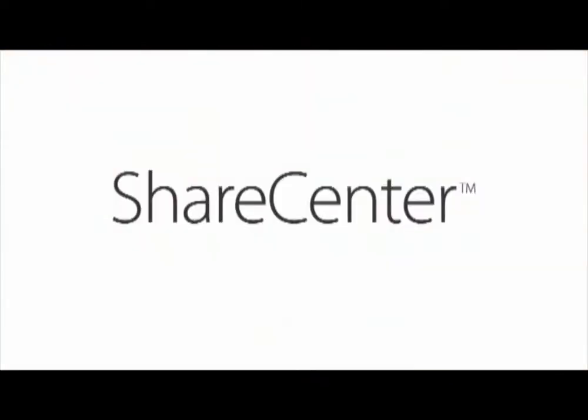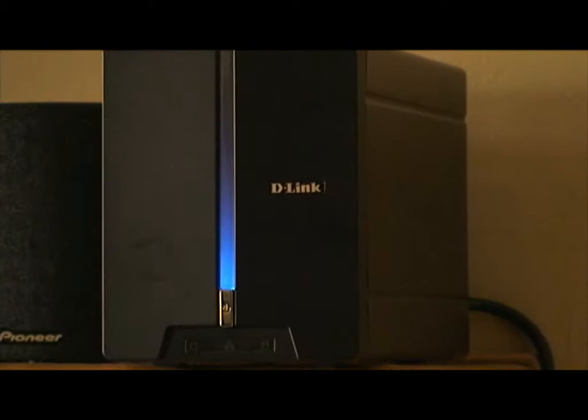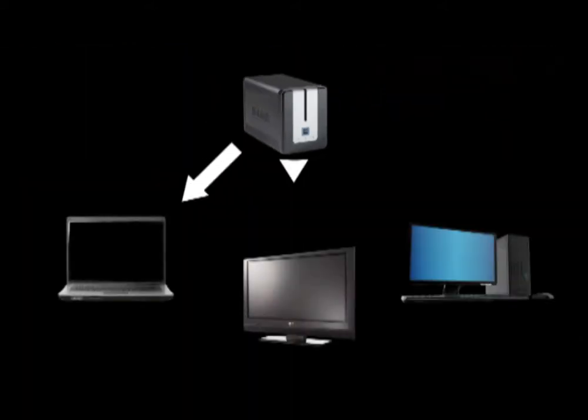Hi, I'm Dan, and I'm going to tell you all about the benefits of D-Link Share Center. D-Link Share Center is a line of network storage enclosures that come in a variety of sizes and shapes, but really what it's all about is the ability to store all of those photos, files, movies, and more that you have collecting on all of your PCs and share them across your entire home network.